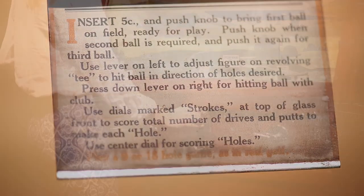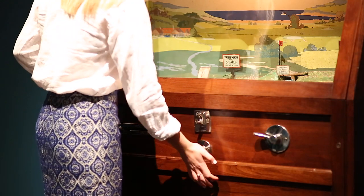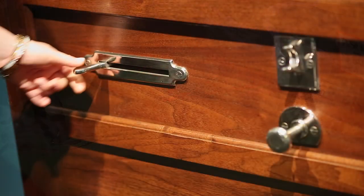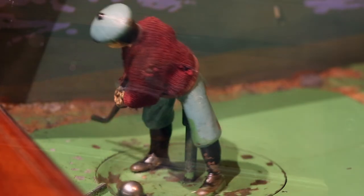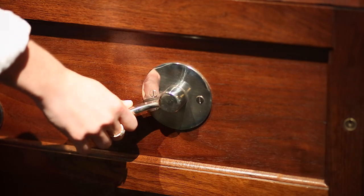To start a game, simply insert a nickel and press the center button for the ball to appear. Slide the left lever to adjust the direction of the miniature golfer, and then, when ready, press down on the right lever to hit the ball.